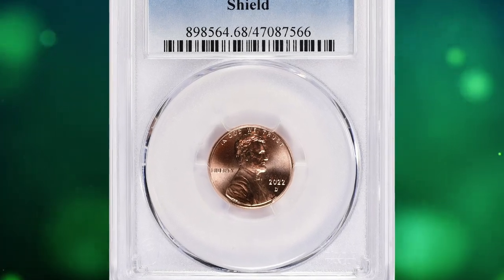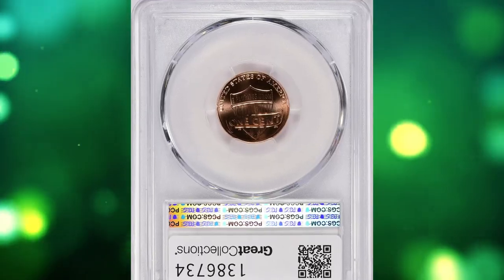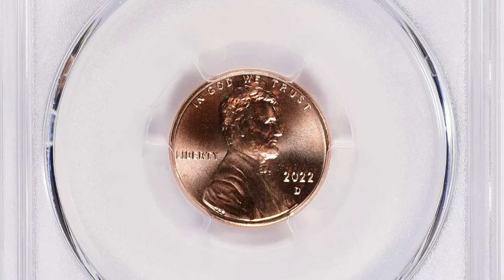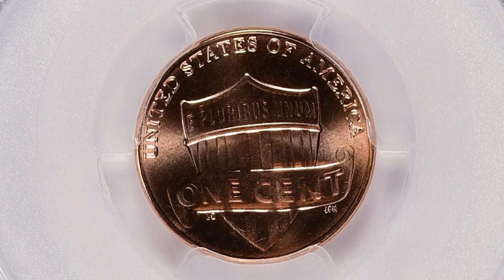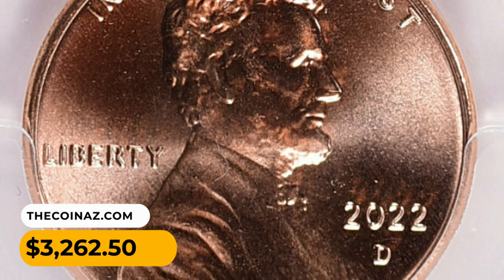Number 8: a 2022 D Lincoln Shield Cent graded mint state 68 Red by PCGS. This penny radiates vibrant mint luster, featuring boldly struck, pristine device elements and distraction-free fields. Eye appeal is outstanding. With an overall population of 59 beads, it ended up selling for $3,262.